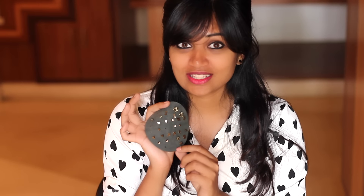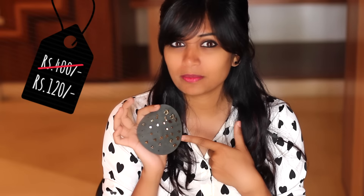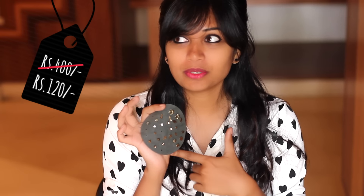I got a killer deal on this. I paid around 120 bucks for this one, which is a steal because the MRP was around 400 bucks.